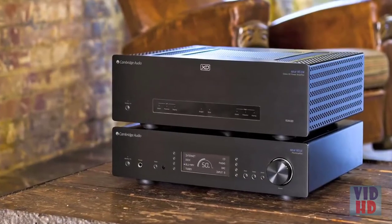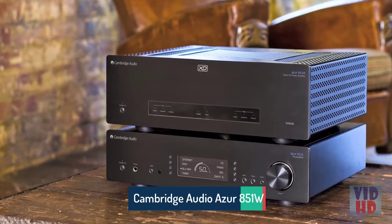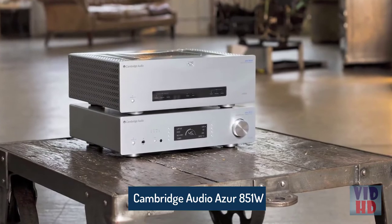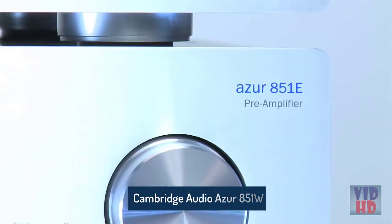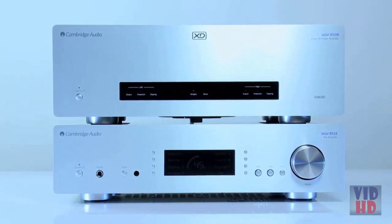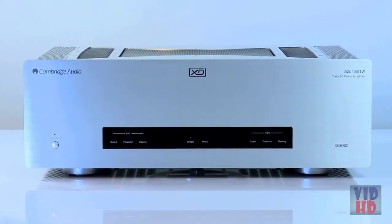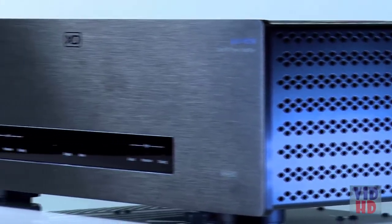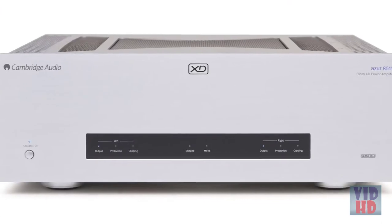Cambridge Audio's award-winning 851 series of hi-fi separates is designed with one goal in mind: audio perfection. The Azure 851E and 851W is the ultimate pre and power amplifier combination. The Azure 851W power amplifier is our best ever sounding amplifier — a 200 watt per channel power amplifier which runs a refined version of our proprietary Class XD amplification.